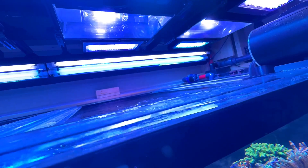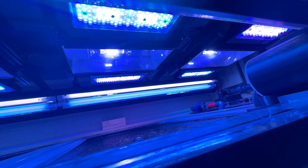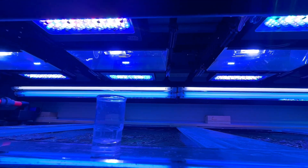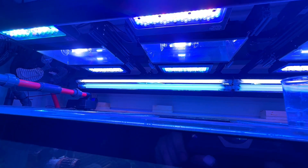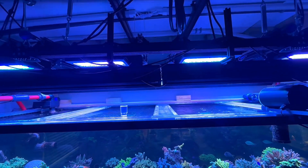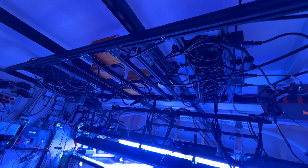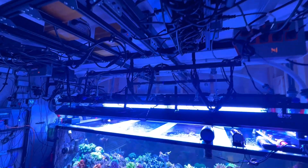Now we are getting into the really nutty stuff. Chris has 8 XR13s over this tank — 4 blues and 4 pros with the high intensity lenses, which basically just focuses the light. He also runs 4 metal halides with Radium bulbs, which I would guess are 20K bulbs. And he has a bunch of T5s consisting of KZ Coral Plus and ATI Blue Plus. This is how reef tank lighting is supposed to be done. Freaking awesome.